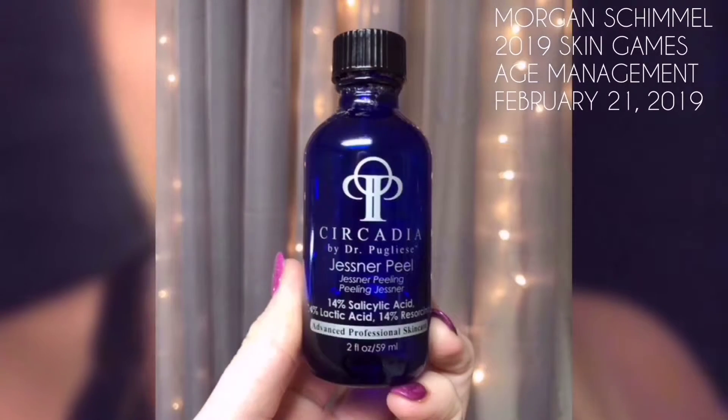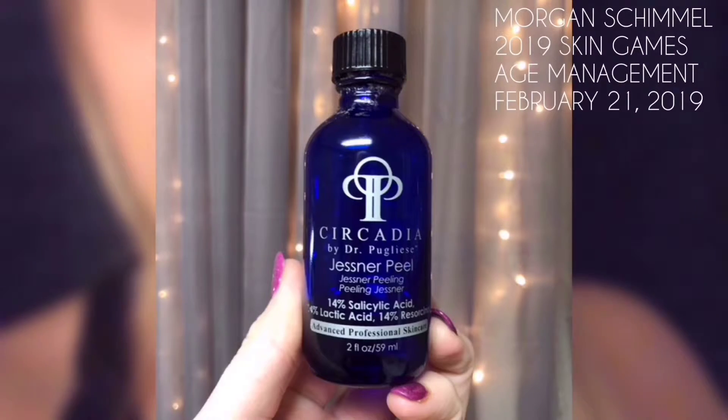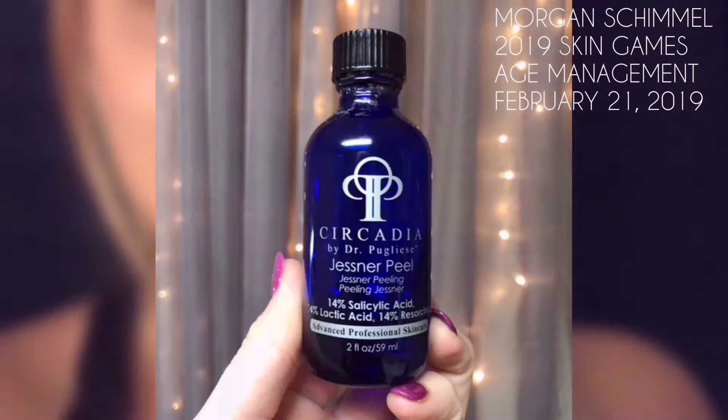We are going to be taking it easy — one, because we did a Jessner peel last week, we don't want to do anything too crazy intense. Two, my mom just got back from a busy, busy work trip. I didn't want to have to make her come into the spa and do all that.